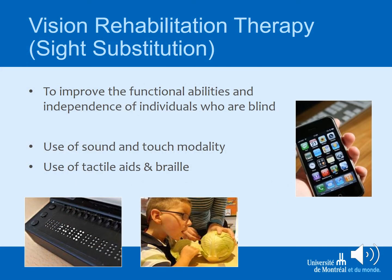In vision rehabilitation therapy, the focus is on working with people whose remaining vision is not sufficient to work visually, or who are functionally or completely blind. The intervention strategies focus on the use of sound and touch as an interaction modality. People learn, for example, how to teach braille, how to use braille, or how to work with tactile aids.